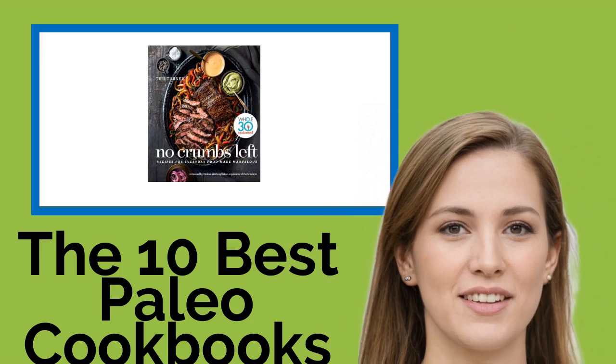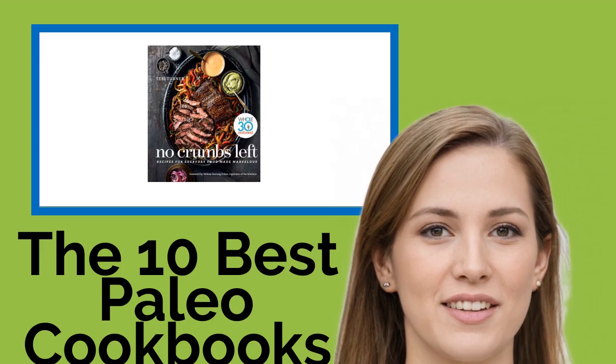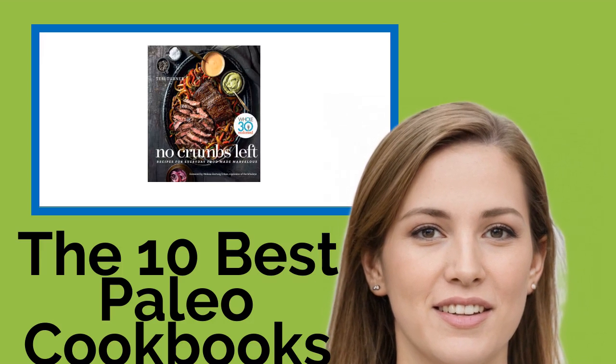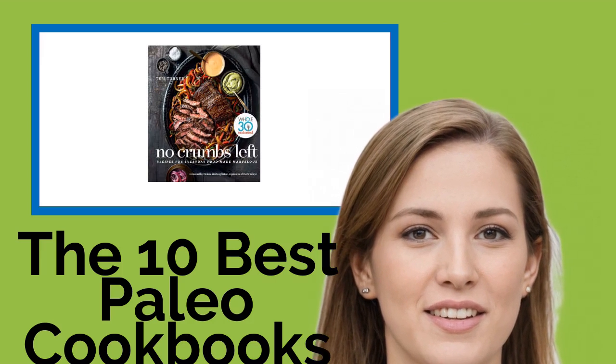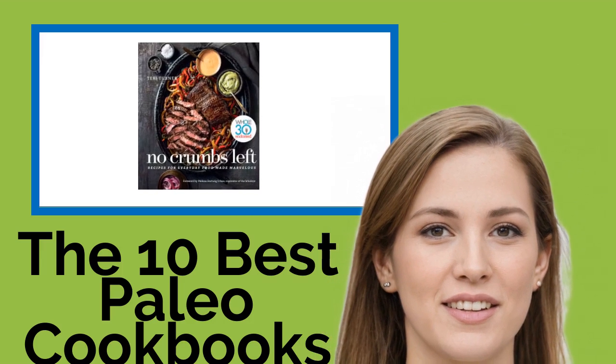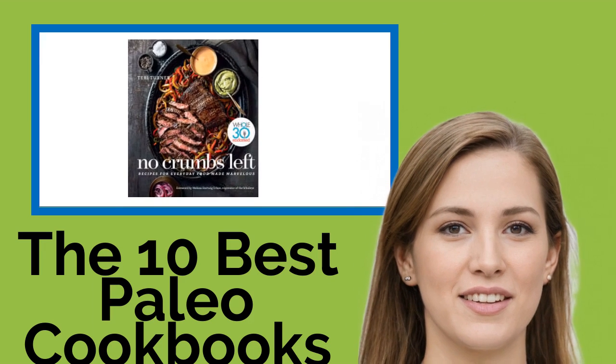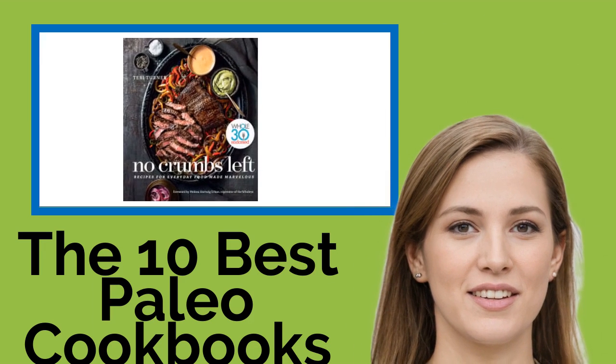The 10 Best Paleo Cookbooks. Over the last half a decade, paleo diets have gone from a fad to an industry, popular with everyone from CrossFit athletes to those attempting to regulate autoimmune disorders. It means eating what our ancestors ate between 2.5 million and 10,000 years ago.